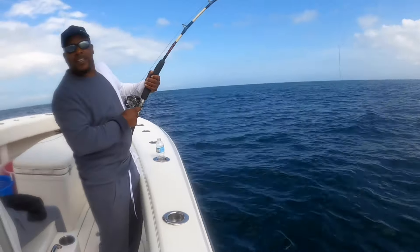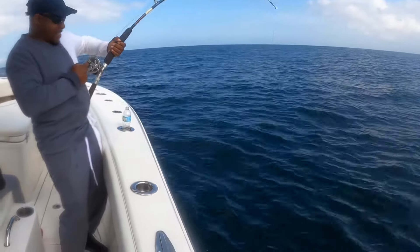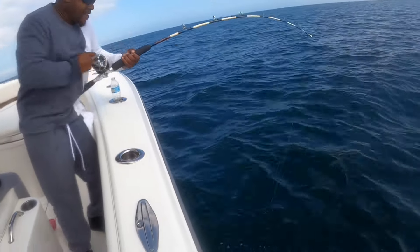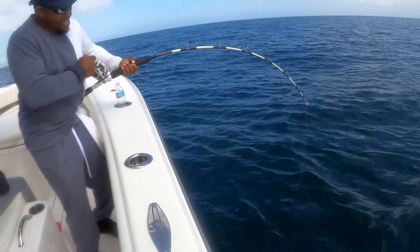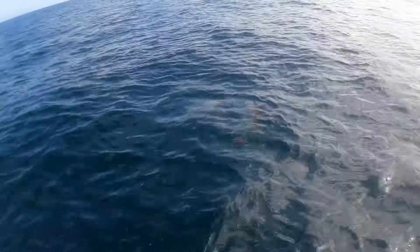How you doing, Kevin? He's wearing my arms out, but I think we're gonna get him up to the top here. There's the leader — there's the leader! Oh, there he is! Big red snapper! Wow, that's a big one!